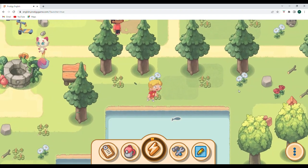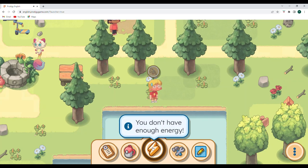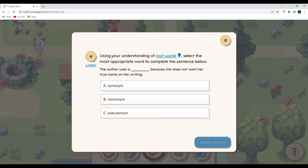Let's go ahead and catch one more fish and see if I can do this all on my own without the walkthrough. It looks like I do need energy, so let's go ahead and answer a question or two, hopefully an easy one. Using your understanding of root words, select the most appropriate word to complete the sentence: 'The author uses something because she does not want her true name on her writing.' A synonym is a word with the same meaning, a homonym sounds the same, and a pseudonym is a different name — so she would use a pseudonym.